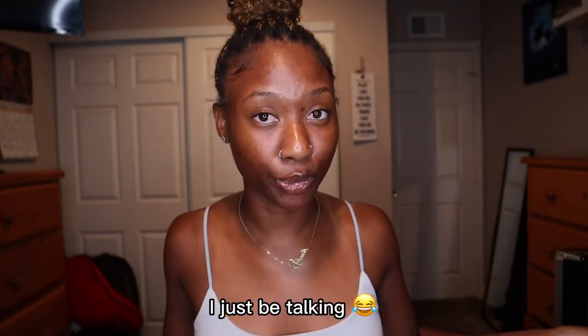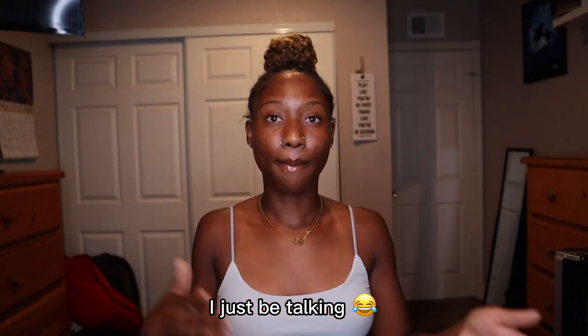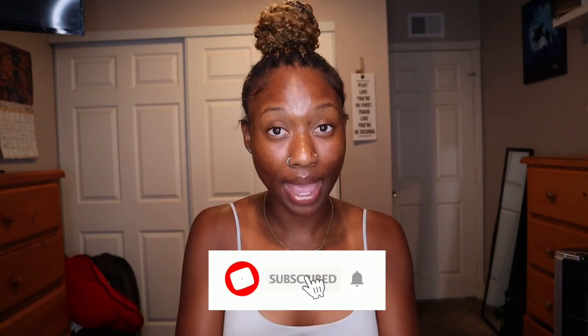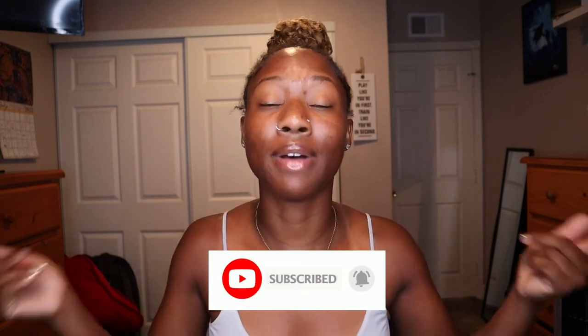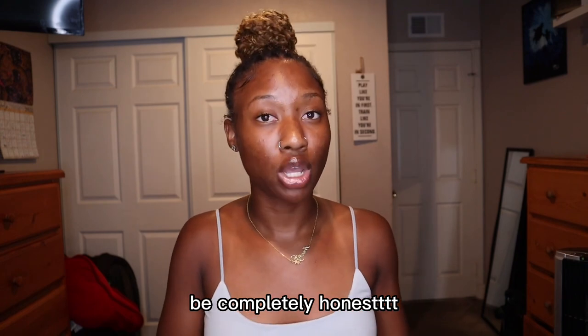I'm gonna ignore my skin today because when my period comes my face starts to act up, but we're gonna ignore that. By the title you already know what we're getting into, but before we do, I'm gonna need y'all to like this video, comment, subscribe, and turn on post notifications. As y'all see these outfits I want y'all to rate them too and let me know which ones y'all like the most and which ones y'all don't.